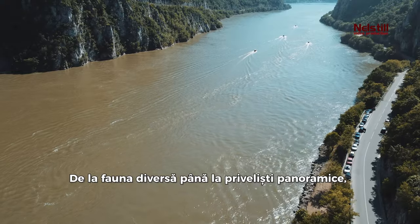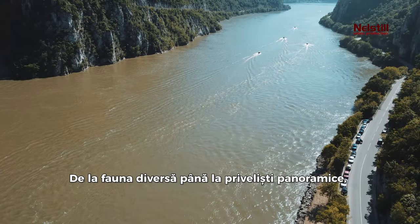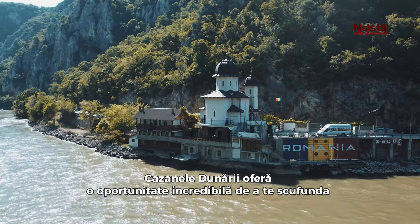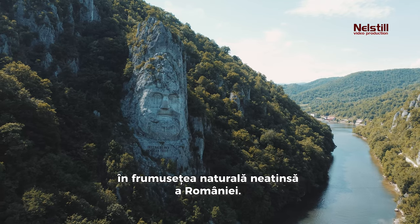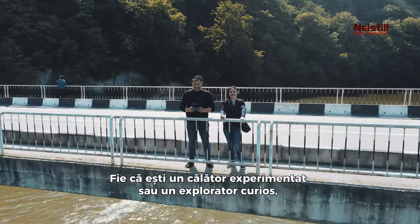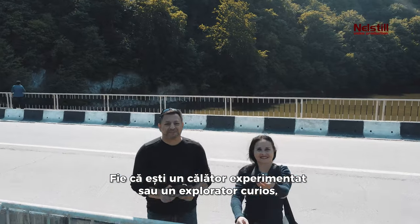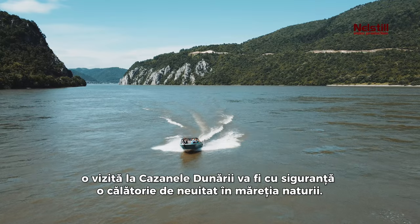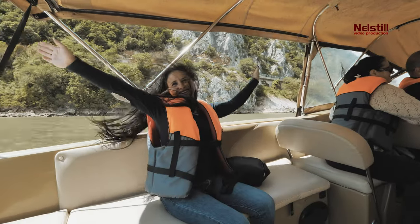From the diverse wildlife to the panoramic vistas, the Danube Boilers offer an incredible opportunity to immerse oneself in the untouched natural beauty of Romania. Whether you're a seasoned traveler or a curious explorer, a visit to the Danube Boilers is sure to be an unforgettable journey into nature's magnificence.